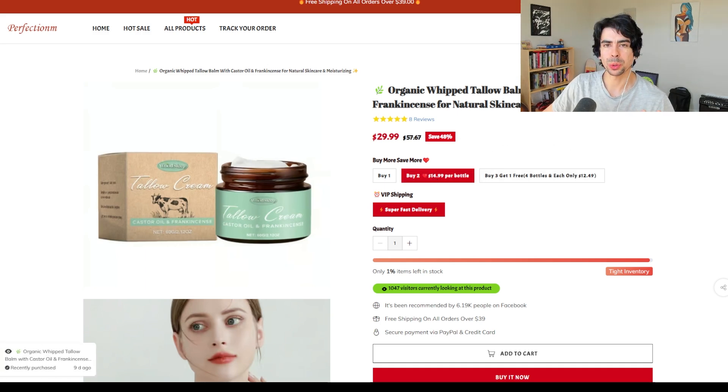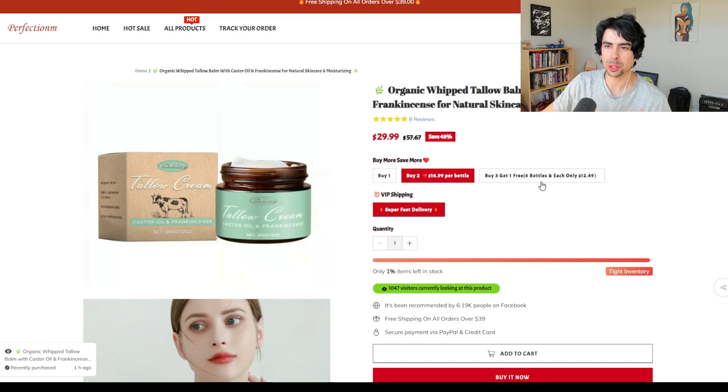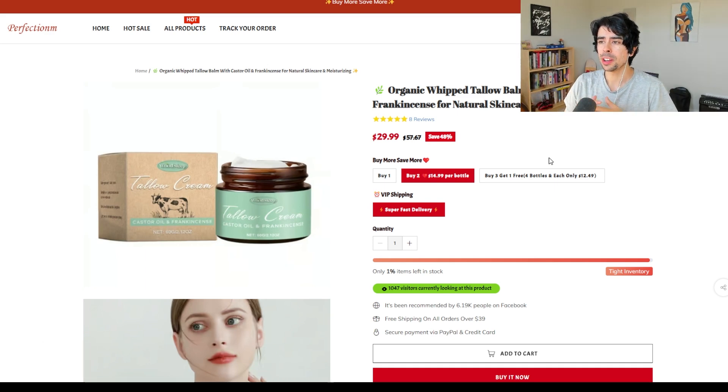A lot of people do, for example, 25% off if you buy two, 30% off if you buy three, but they don't tell you exactly what that's going to look like on a per-bottle basis. This just makes it super easy to visualize. And if this store with this ugly design — no offense to these guys — is absolutely crushing it using this, then imagine how much you can crush it with your store by just having some nice branding.